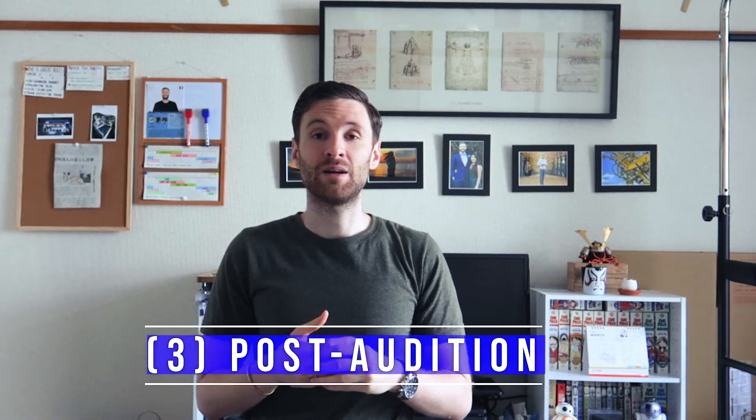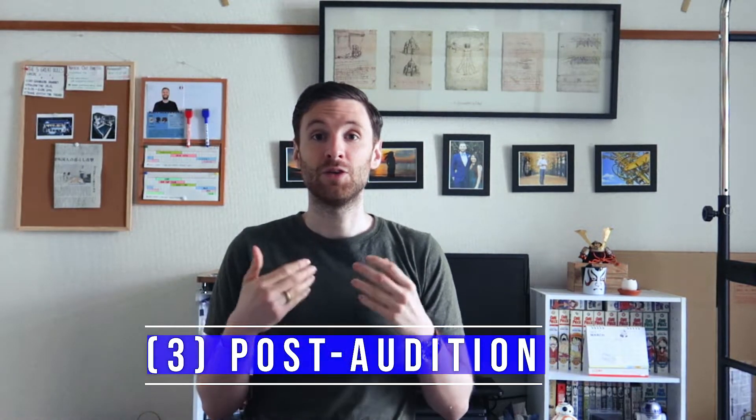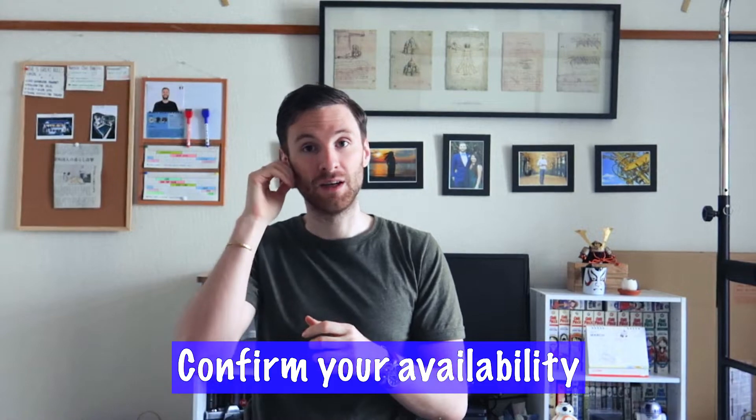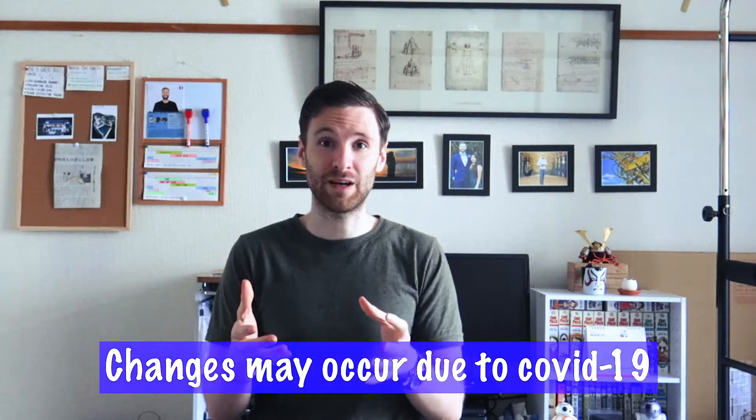Part three: post-audition. A couple of days or weeks after the audition, your agent will contact you with good news or bad news about whether you got the job. If you got it, they'll ask again if you're available on the specified dates. Take into account that job dates can sometimes change, especially with COVID. I once got a job but there was a surge of cases in Tokyo, so the dates changed and I wasn't available — I lost the job. It sucks, but it's part of the game.